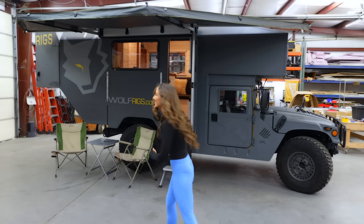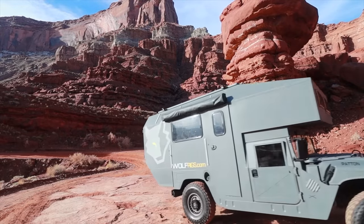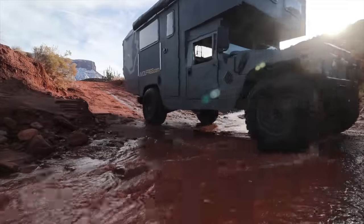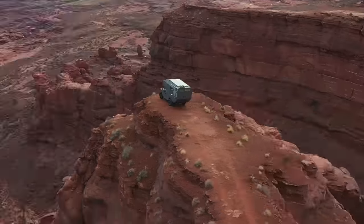Could this be the ultimate expedition vehicle for living and traveling full time? Let's find out. Have you ever seen a camper built on a Humvee platform? Well, after seeing it in action, I think I may have to move into my new dream home. But first, let's take a closer look.